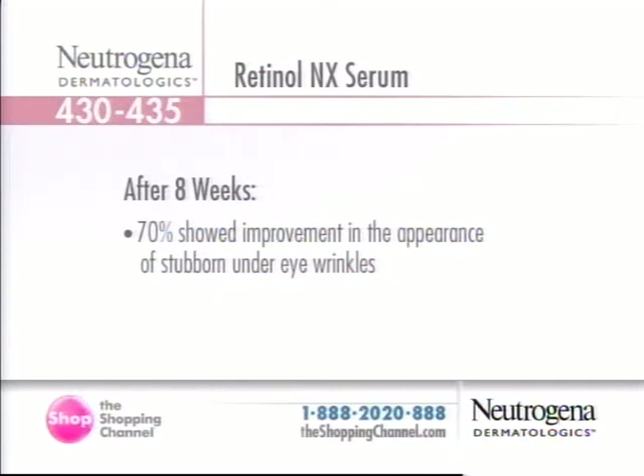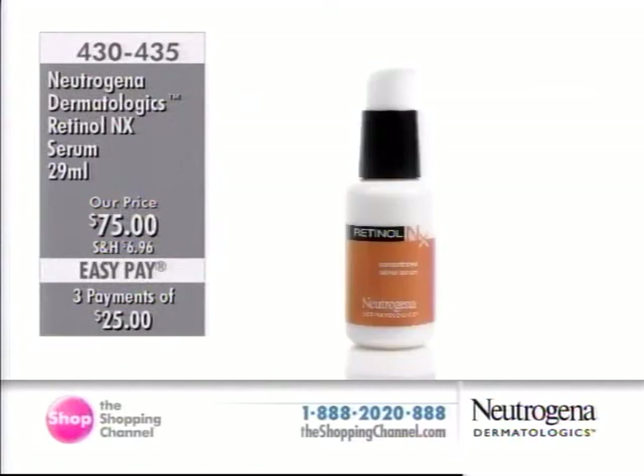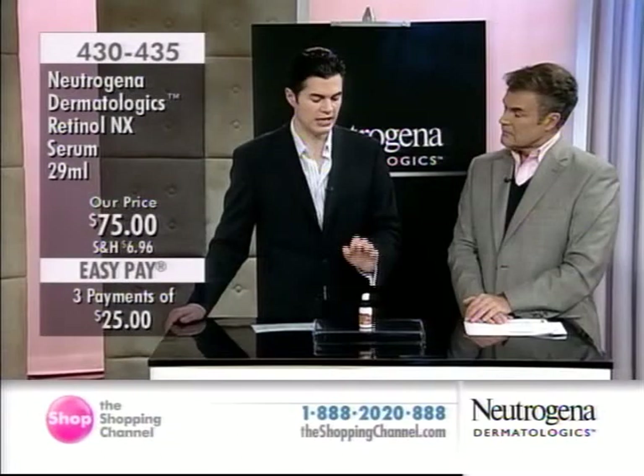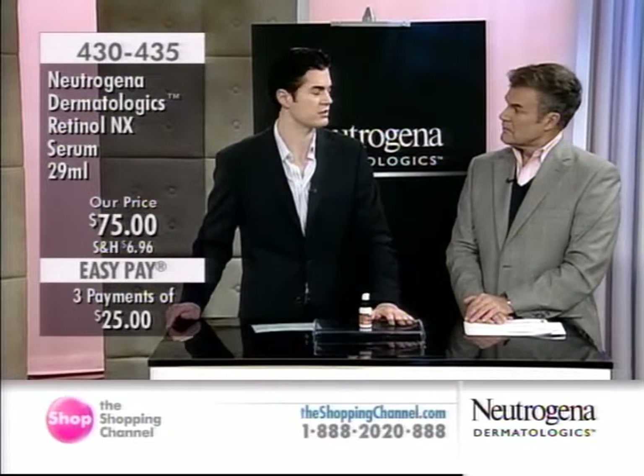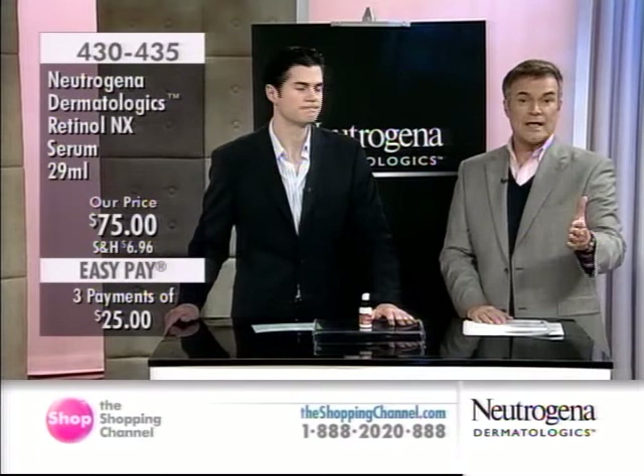Forehead wrinkles and eye wrinkles are the areas where people really start to notice the first signs of aging. A common question is: can you use it under the eye? Because a lot of times there are certain products where we say just around that orbital bone. This one is formulated so that even people with the most sensitive skin can absolutely use it, yet it's powerful enough that everyone gets those reproducible clinical results.